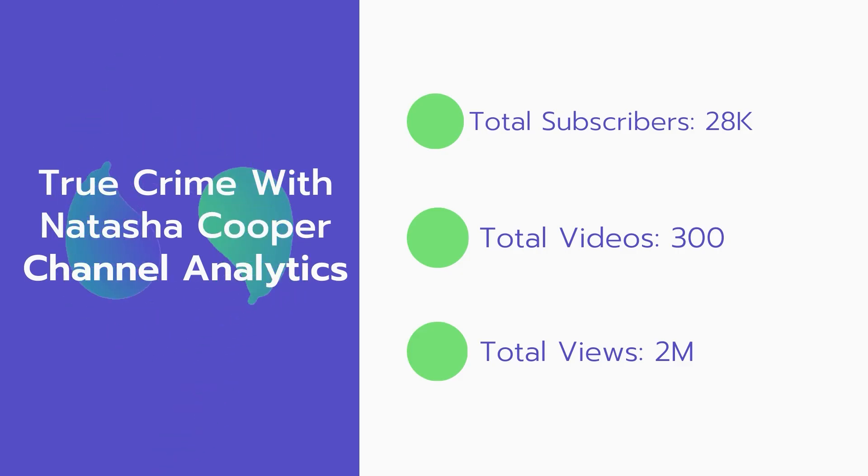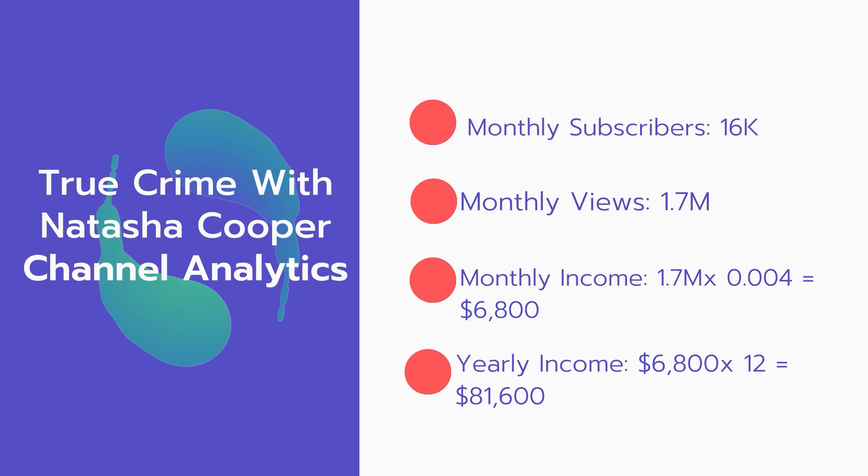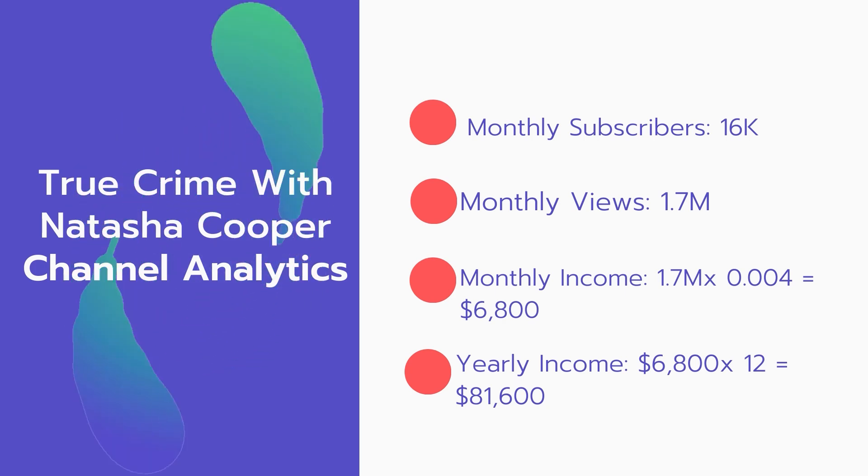Now let's go over the True Crime with Natasha Cooper channel analytics. Total subscribers: 28,000. Total videos: 300. Total views: 2 million. Monthly subscribers: 16,000 subscribers every month. Monthly views: 1.7 million.